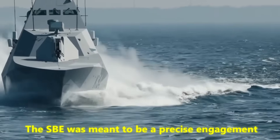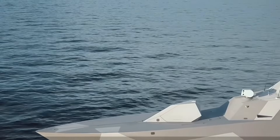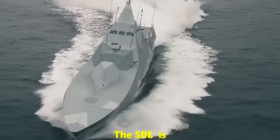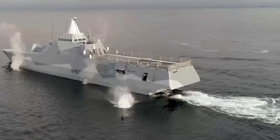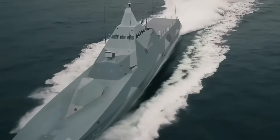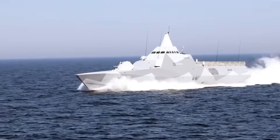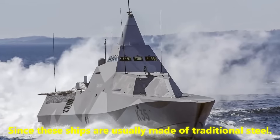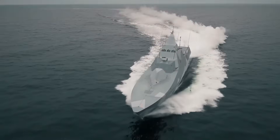The SBE was meant to be a precise engagement and operationally flexible ship that met Sweden's maritime needs, particularly to maintain clear control over its intricate archipelagos and surrounding waters. One of the most impressive things about the SBE is its stealth design, which lets it be present without being seen. Unlike other corvettes, it has a roof and full superstructure made from a composite sandwich of carbon fiber and vinyl ester, molded into a single monolithic shell. This use of angled surfaces and embedded materials to reduce radar signature not only works, but also makes the ship much lighter.